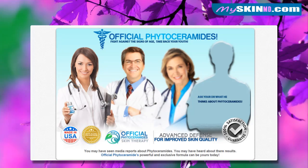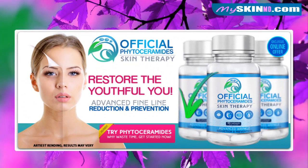Official Phytoceramides fights against the signs of age. Take back your youth with advanced defense for improved skin quality. Restore the youthful you with advanced fine line reduction and prevention. What are you waiting for? Try the risk-free trial now.